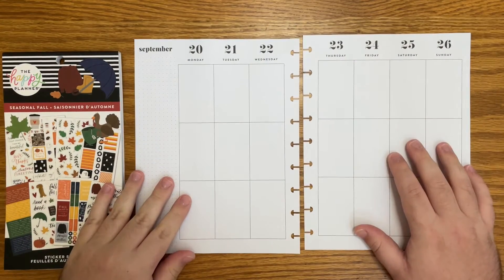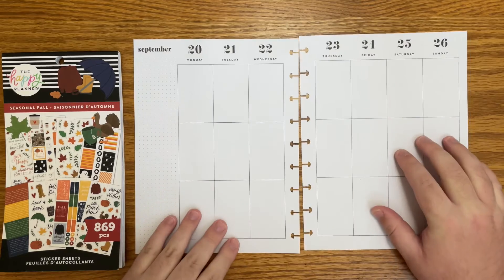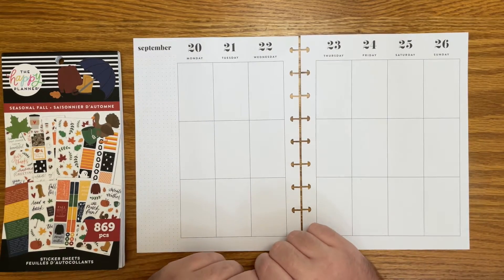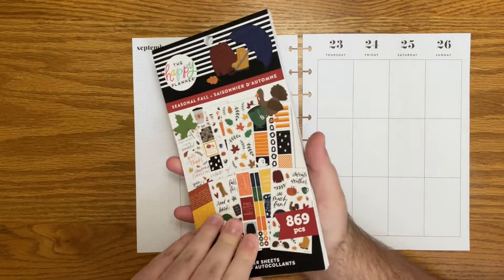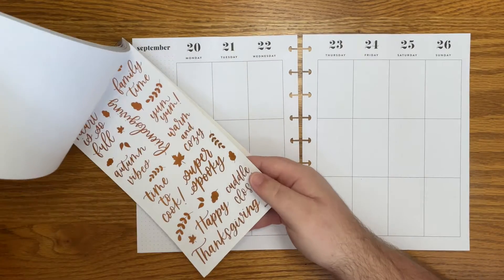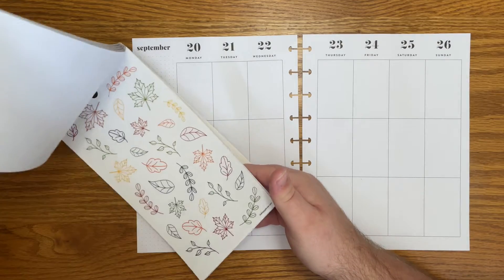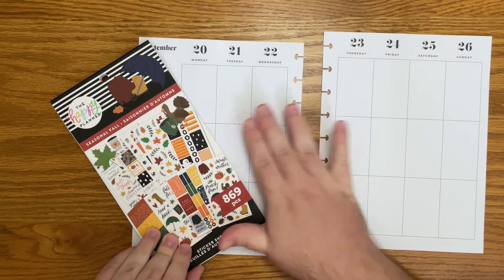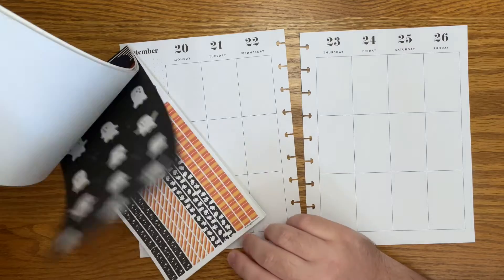Hello everyone, and welcome back to my channel. I'm Christopher with Plan Your Truth, and in today's video I'll be doing a plan with me in my classic catch-all Happy Planner for the week of September 20th. This is the first day of fall this week, so I wanted to use this brand new seasonal fall sticker book. I do have a flip-through up of this on my channel, along with a lot of the other things from the new Happy Planner release, so make sure to check all of that out. I really love fall — if you're new to my channel, I am crazy for fall, so I'm really excited to dive into this book.